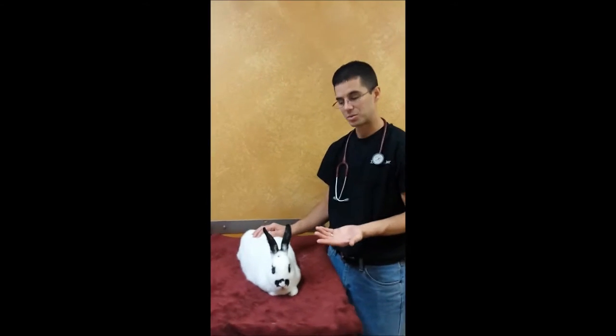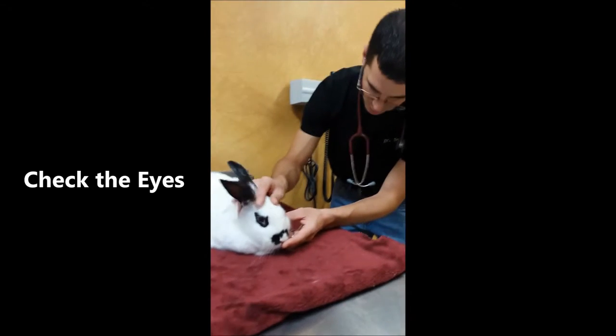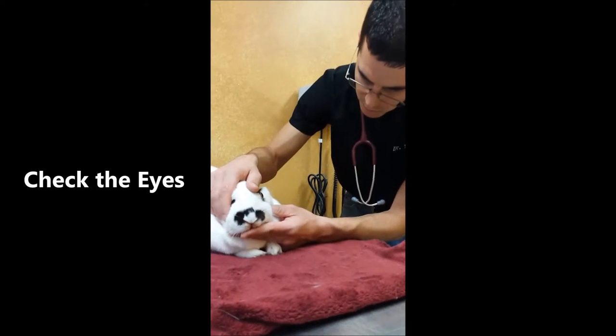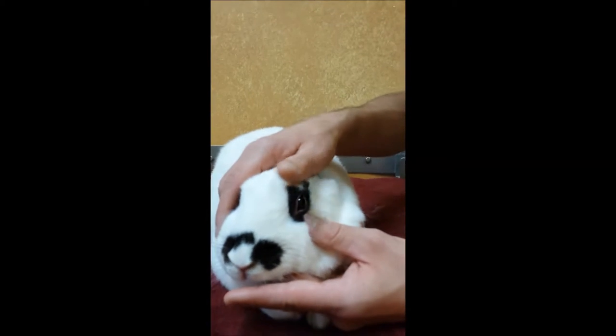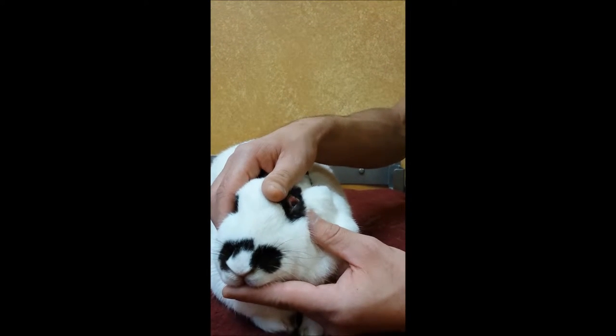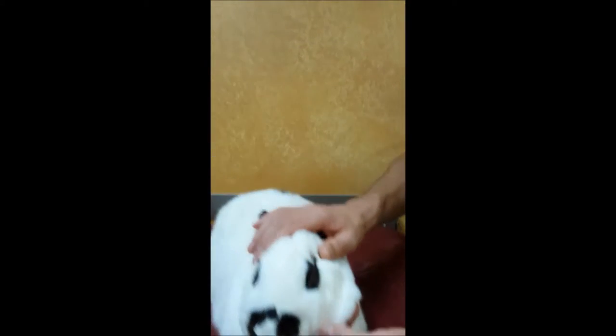We want to check all the major systems. The first thing I'm going to do is look at their eyes — we're looking for color and clarity. The cornea should be nice and clear. We can also lift their eyelid up and look at the white part of the eye to see if they have any conjunctivitis or any problems going on there.